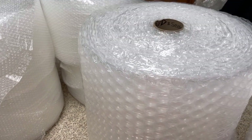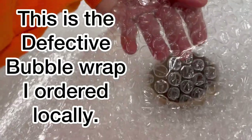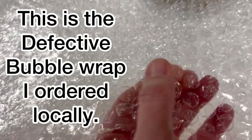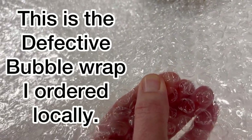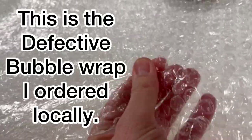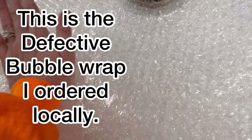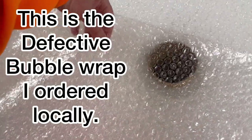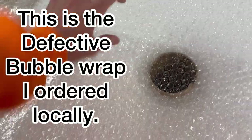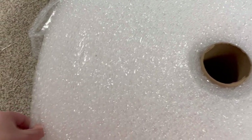That is my review — the link is down in the description if you're interested, and this is American Bubble Boy. Just for reference, this is my old bubble wrap: I'm pushing on it and there's no air in the bubbles. When I was bubble-wrapping things I was having to use two to three times as much. I got this from a local place and I think it was defective. Make sure you're getting good bubble wrap so you won't have to use as much.